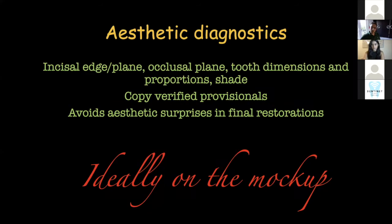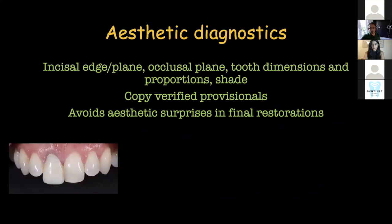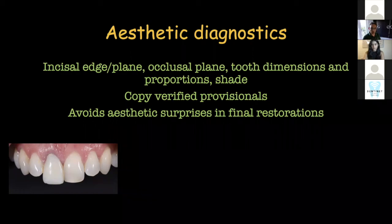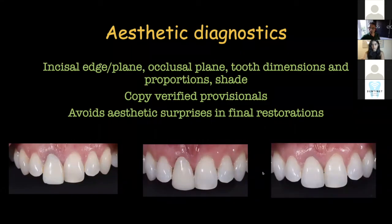Ideally this should be done on the mock-up — which is like a test drive, as I will explain shortly. This lady came to me with a provisional placed on her upper right one by the endodontist after root canal treatment. I placed my provisional, tried to mirror-image the left incisor to the best of my ability, then took impressions and gave a model to my technician, asking them to replicate that shape for the final restoration.